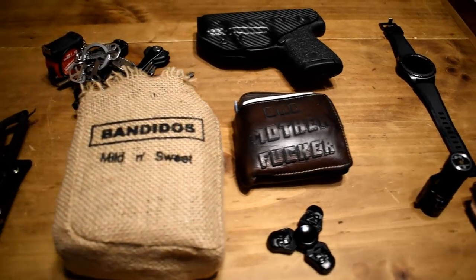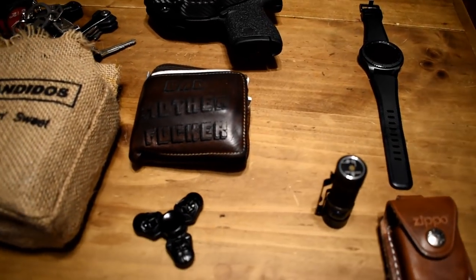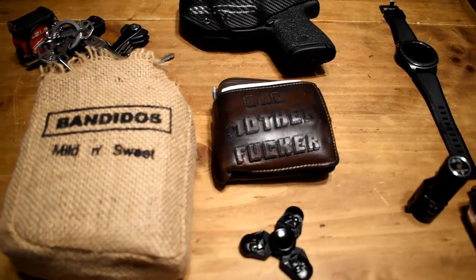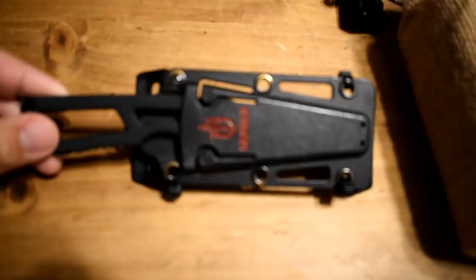I've had a few people ask me what I carry every day or what my EDC is, so I decided to make a short little video to show y'all what that is. The first thing is this Gerber knife.